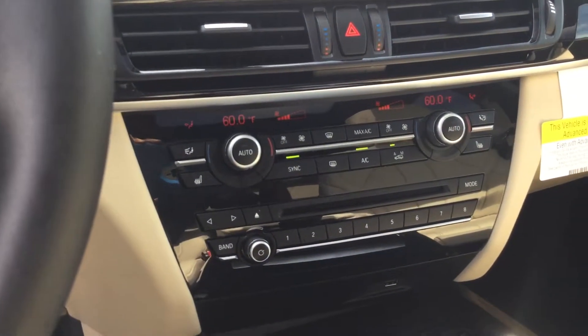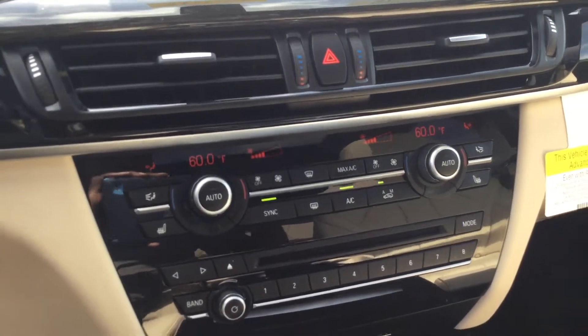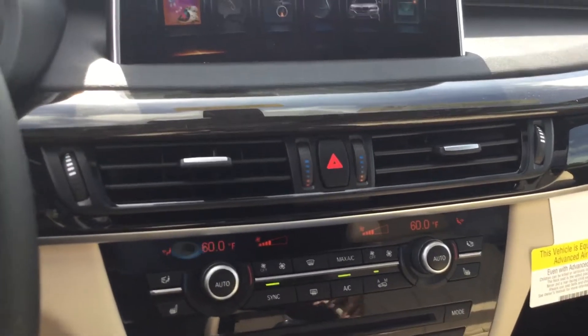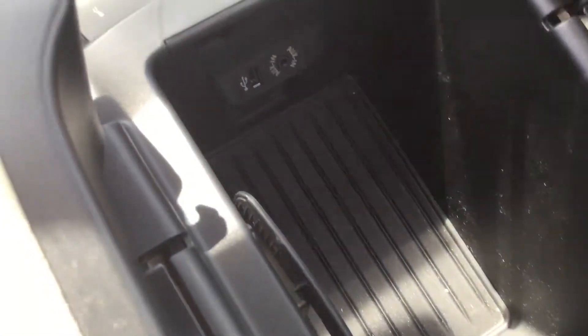If you wanted number two to be a specific radio station, or number three to be your home address — so that way if you're ever in the middle of nowhere you can quickly access that at any time. It's all accessible. You'll also see here in the center console you have your wireless charger.